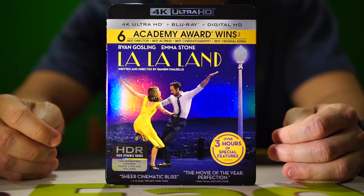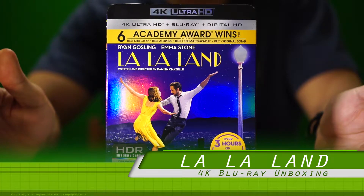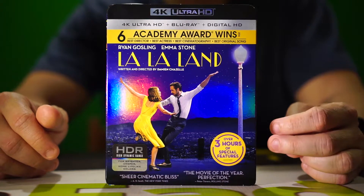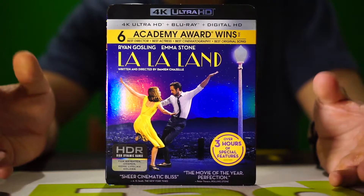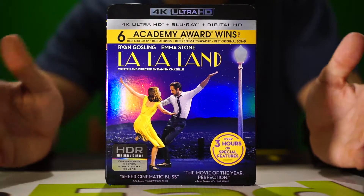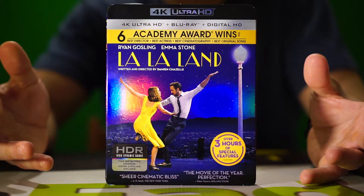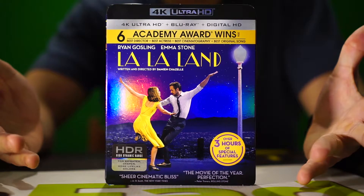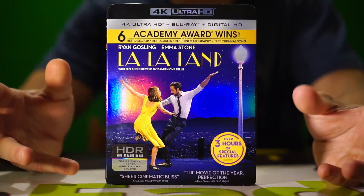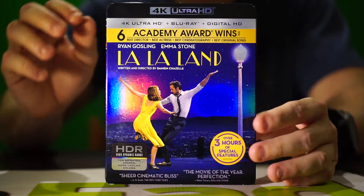Hey everyone, Ryan from FilmFad here, and today we're doing a 4K Ultra HD unboxing for La La Land. This is a best picture nominee that won a slew of awards at both the Golden Globes and Academy Awards. It came down between this and Moonlight for best picture — there was a big mix-up. Moonlight is the more dramatic, really emotional film, while this has more of that happy-go-lucky, positive vibe. It's definitely a niche crowd with a musical, but I absolutely loved it.